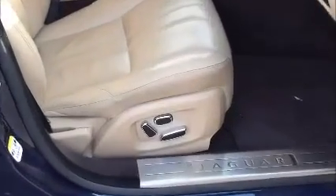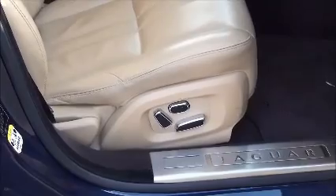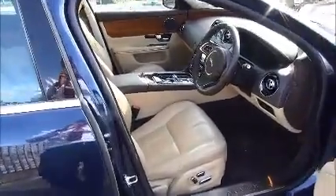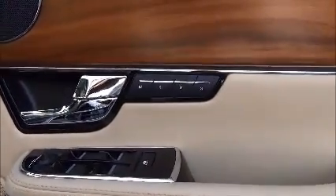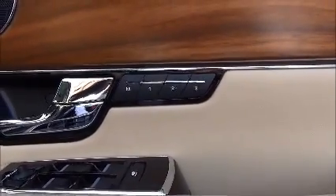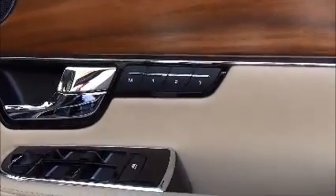The front seat has electric adjusting buttons which allow you to adjust the lower back as well as all other seat positions. You can also electronically adjust the steering wheel position and save that position in memory settings one, two or three — meaning three different drivers can press and hold a button and the seat and steering wheel will automatically adjust to their preferred comfort position.